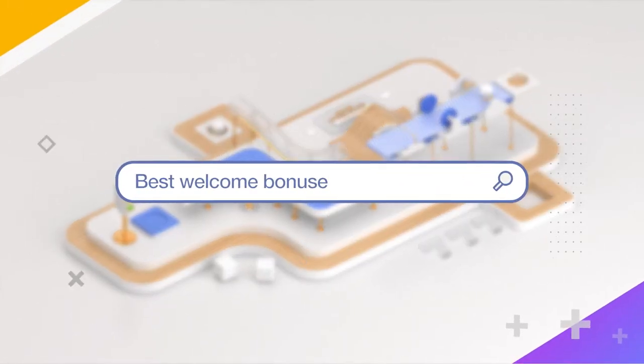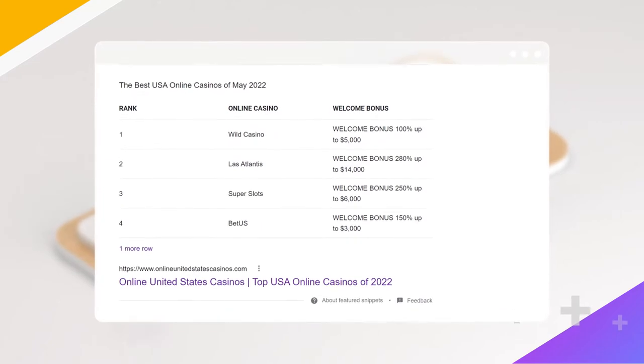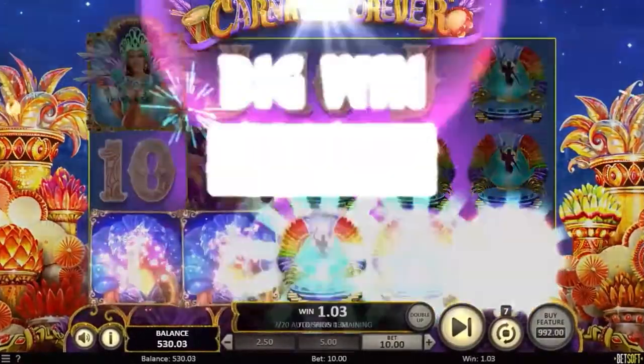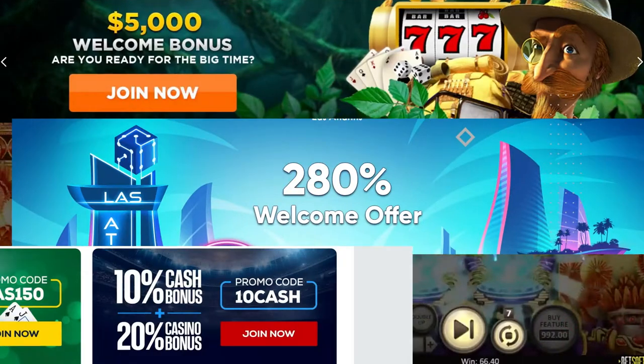Are you looking for an online casino to start playing your favorite games? You might not know where to start, right? Don't worry, this video will set you on the right path. Today, we'll give you advice for making the most out of your gaming experience by claiming and using the welcome bonuses that online casinos offer.